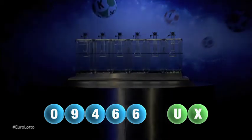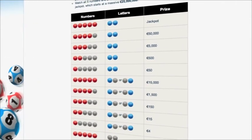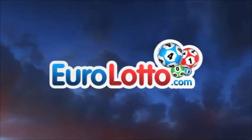Here at Euro Lotto, you've got 15 different ways of winning. The jackpot is the highest prize and it's never less than 25 million euro. Go to EuroLotto.com every day at 8 o'clock CET to see if you have won.